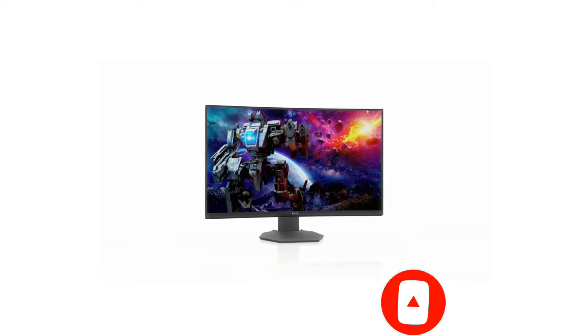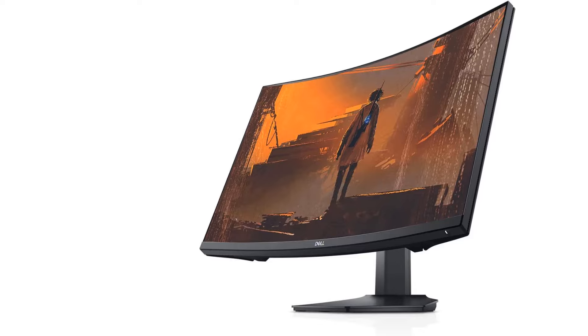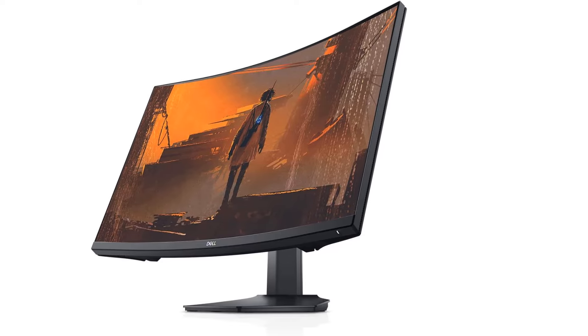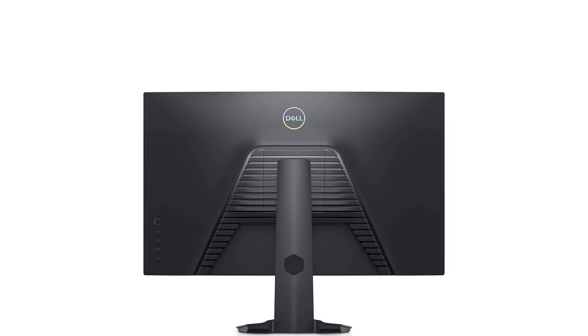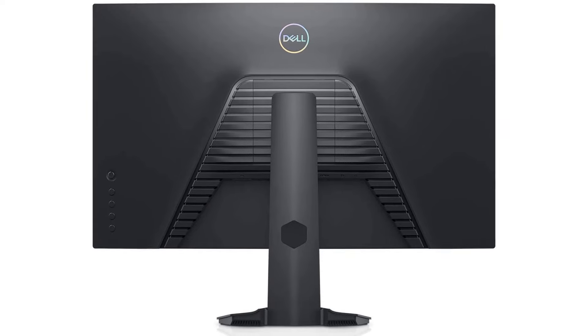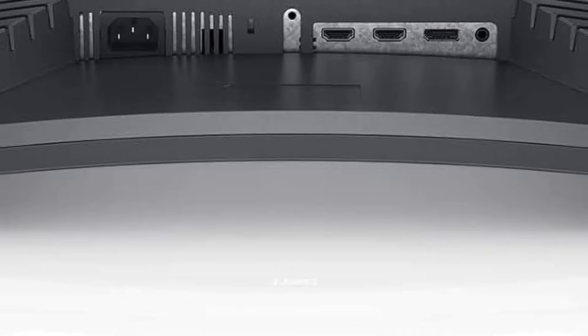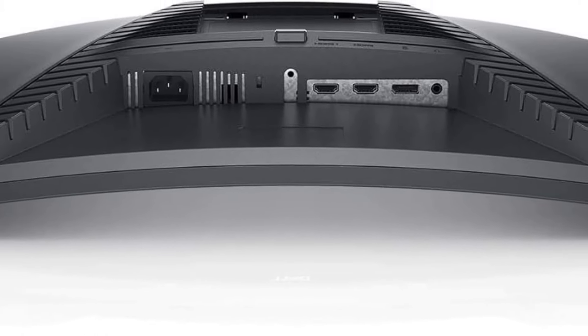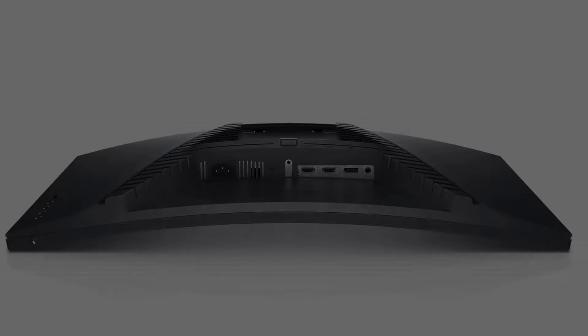While the Acer Nitro XV320 boasts many advantages, it's important to note some concerns about brightness from certain users. Nevertheless, with AMD FreeSync Premium and IPS technology improving picture quality and reducing screen tearing, the Acer Nitro XV320 stands out as the best high-end gaming monitor under $200 for budget-conscious gamers.